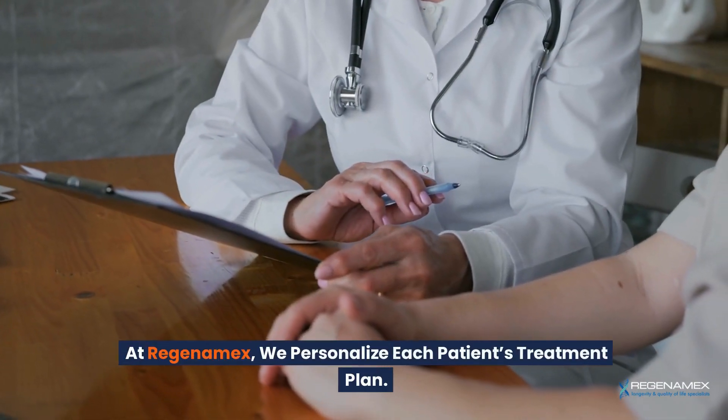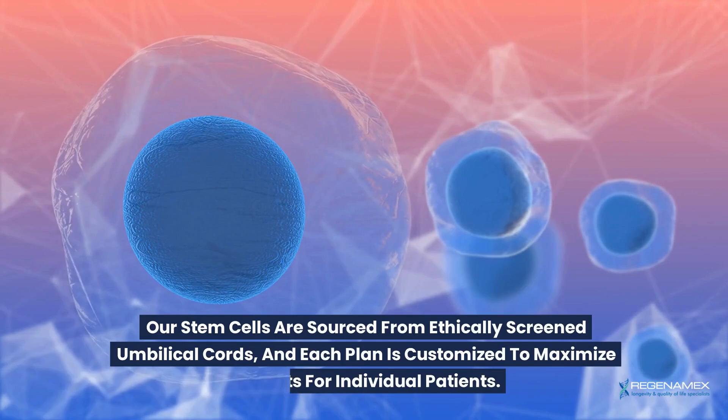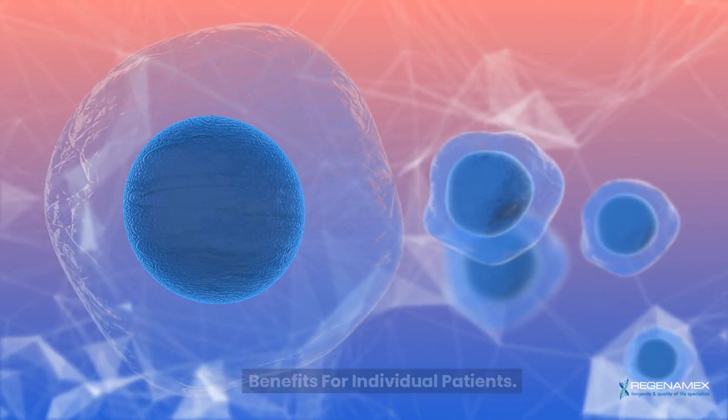At Regenomex, we personalize each patient's treatment plan. Our stem cells are sourced from ethically screened umbilical cords, and each plan is customized to maximize benefits for individual patients.